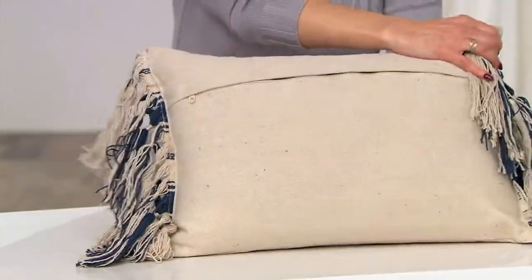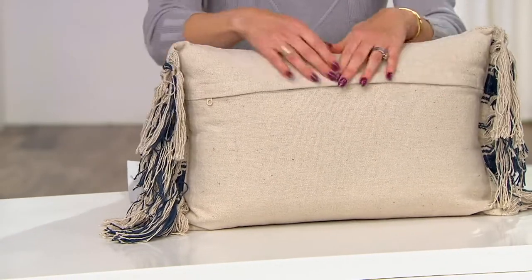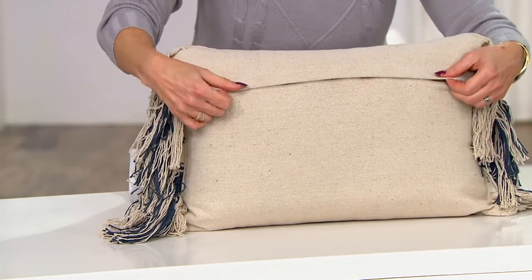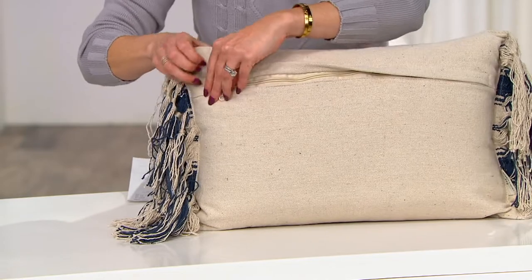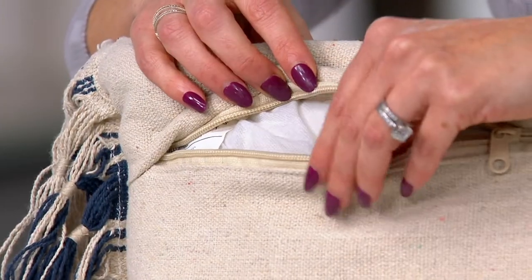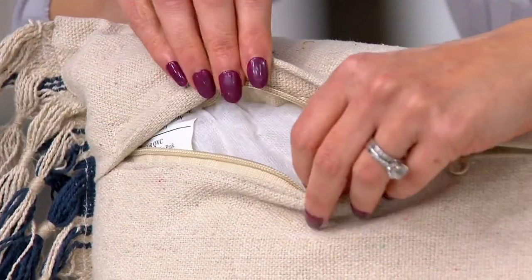I'm going to turn around and show you — this is what I was most impressed with. Pillows at this price point tend to get a little bit not so great in the back. This has a beautiful flap. Under here you see, and this is not just the pillow — it also comes with the insert, which is nice. A lot of times at this price point you're just buying the cover and you don't get the pillow.